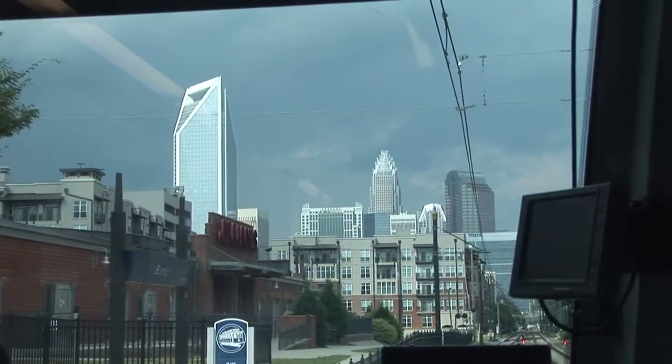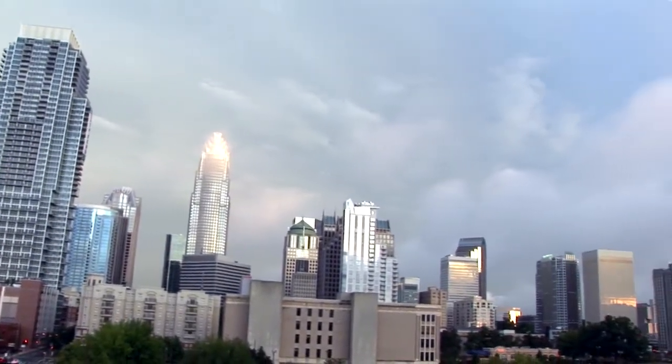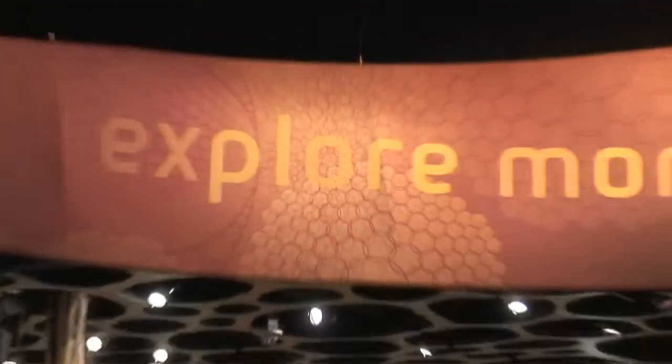Charlotte. Not only is it North Carolina's biggest city, it's also one of America's fastest growing cities. Here's what you can discover and experience in 48 hours in this southern gem.